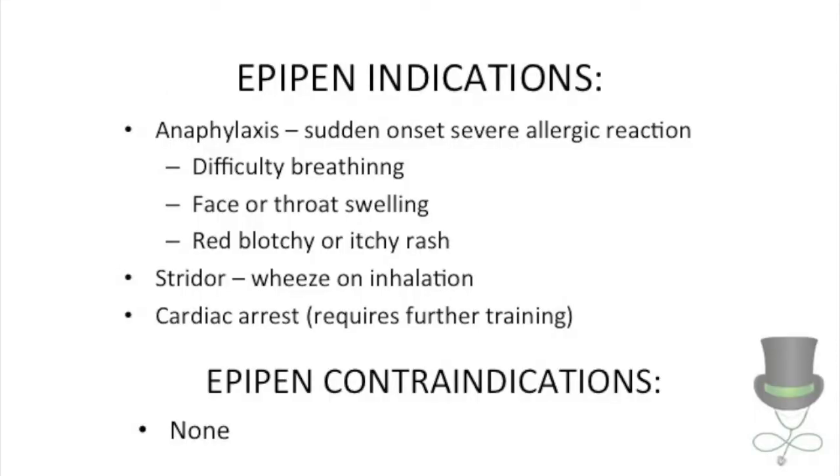The indications for use of an EpiPen in the emergency setting are anaphylaxis, which is diagnosed by difficulty breathing, face or throat swelling, or a red itchy rash after exposure to an allergen.